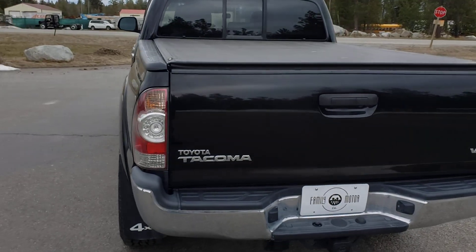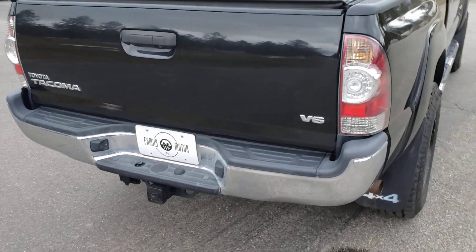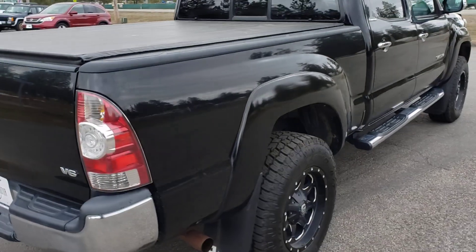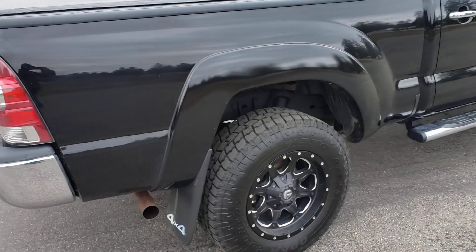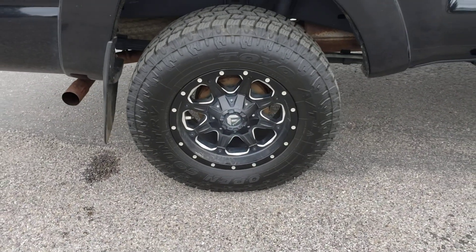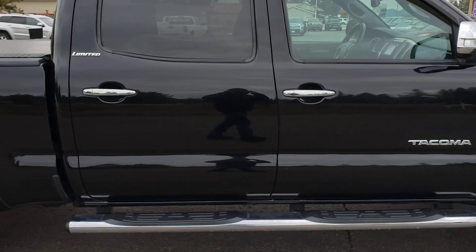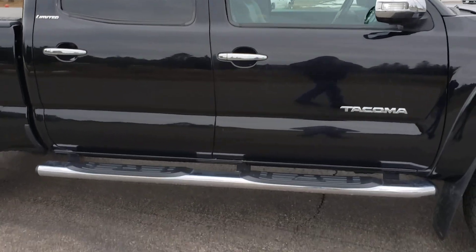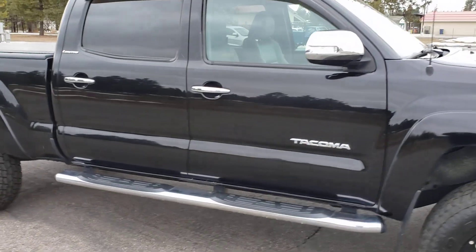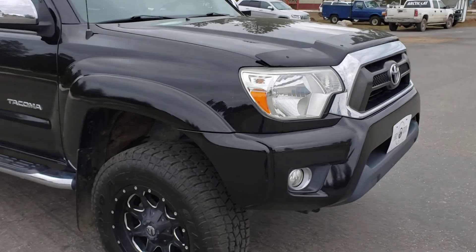It has a soft roll-up tonneau cover by Truxedo and a factory tow hitch. It has brand new Toyo Open Country All-Terrain tires with premium fuel wheels. The Limited is an all-leather truck. It's got the chrome sidesteps, the chrome door handles, chrome mirror covers, and the chrome grille.